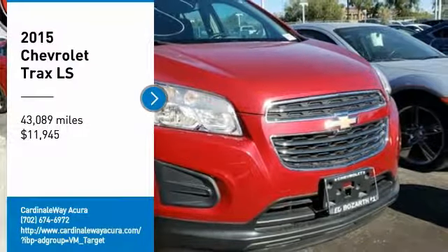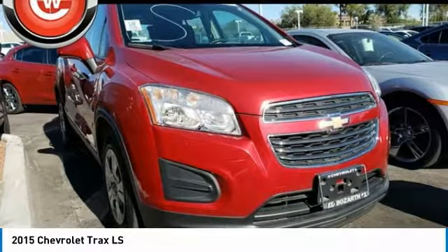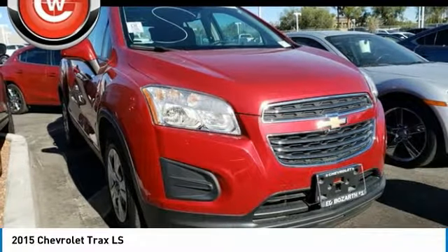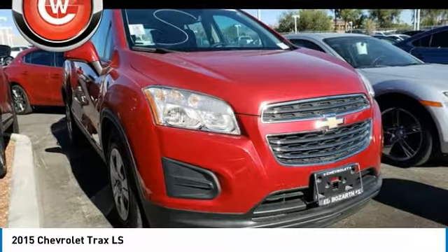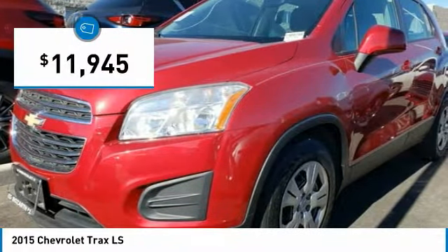You are going to love the 2015 Chevrolet Trax. The Trax is tiny on the outside, but remarkably spacious within. It comes with clean and modern interiors and is priced below $15,000.